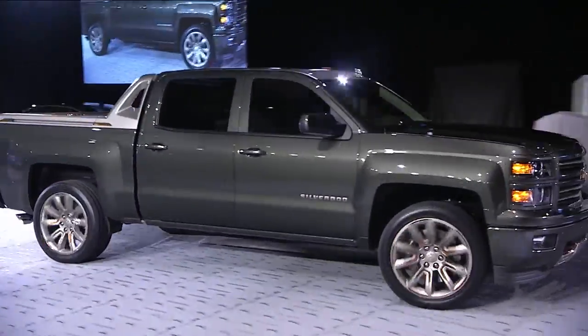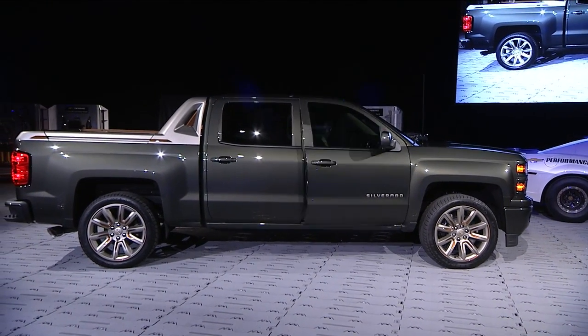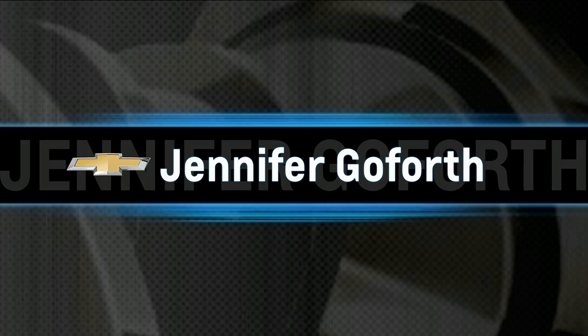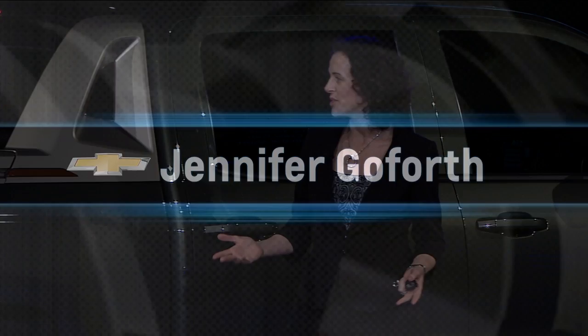Please welcome our Director of Global Accessories for Engineering and Program Management, Jennifer Goforth. Hey Jim, it's great to be here to introduce Chevy's High Desert Concept truck.